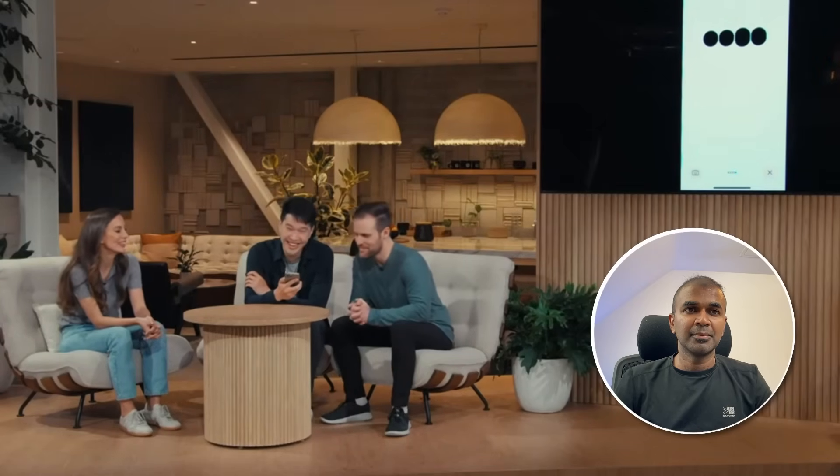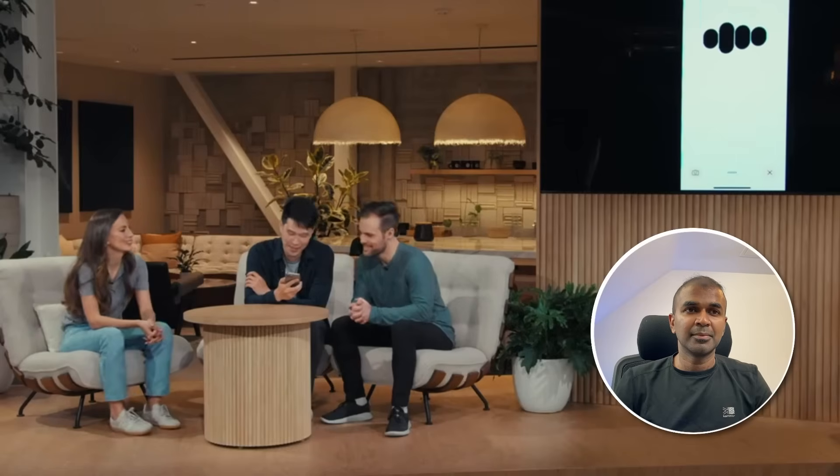Hey ChatGPT, how are you doing? I'm doing fantastic, thanks for asking — how about you? Pretty good. So my friend Barrett has been having trouble sleeping, and I want you to tell him a bedtime story about robots and love. A bedtime story about robots and love? I got you covered. Once upon a time, in a world not too different from ours, there was a robot named Byte. I want a little bit more emotion in your voice, a little bit more drama. Got it — let's add some drama.